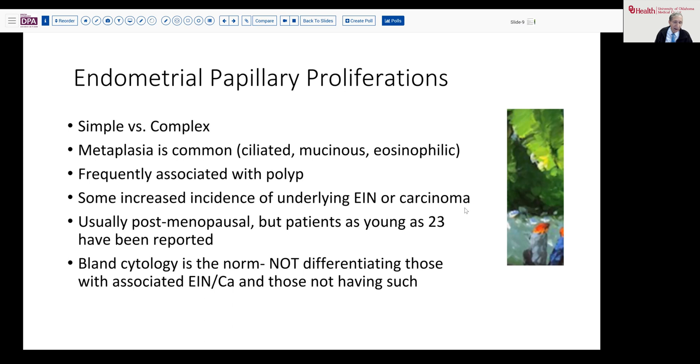Sometimes these proliferations are seen overlying those kinds of lesions. In something sampled only by curettage, you may be concerned there is potential — albeit perhaps small — that there's something more serious waiting behind. Usually these are postmenopausal patients, but even patients as young as 23 have been reported with these abnormalities. The important thing to realize is that a very bland cytology, such as we see in our lesion, is the normal finding. It does not differentiate those that have associated EIN or carcinoma from those that do not. There's great potential to be lulled into the benign, don't-worry-about-this category because it looks cytologically so indifferent — but that is not a reliable marker. It's really the architectural complexity that should guide and govern your classification.